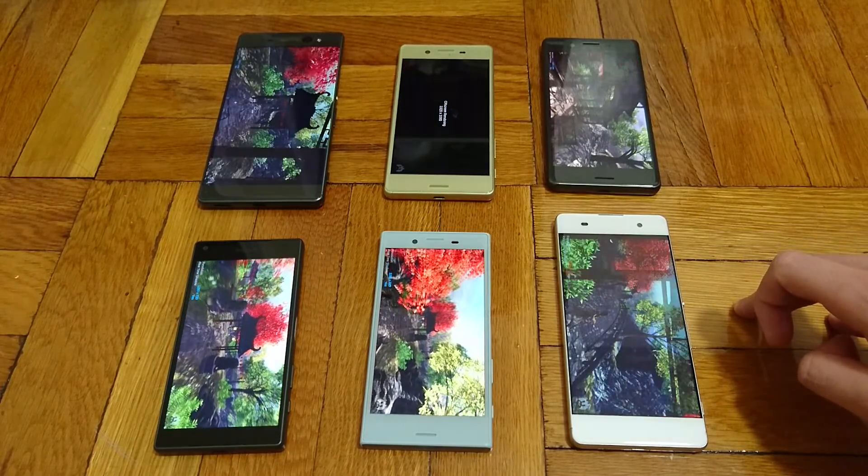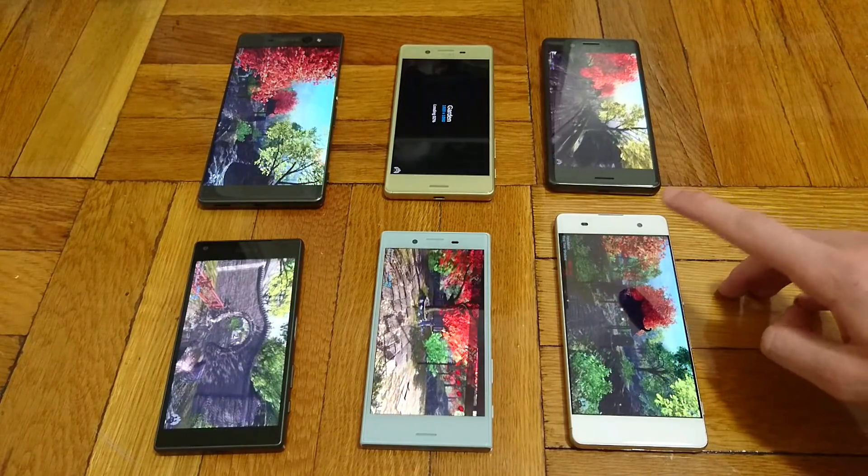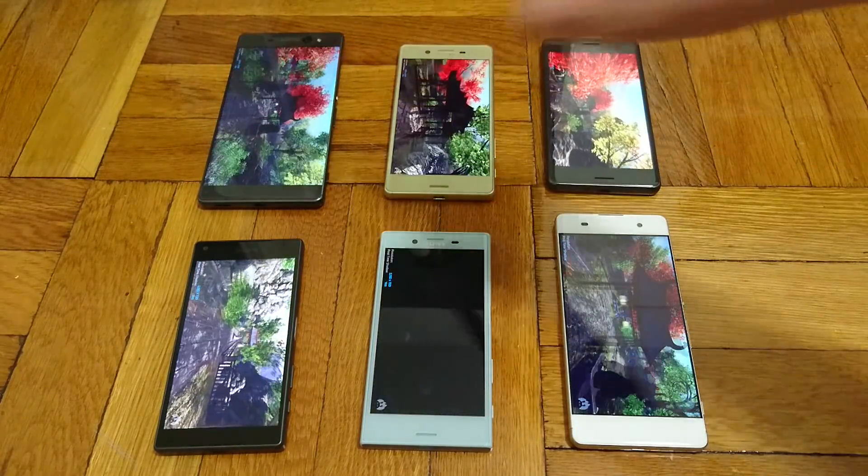The XA and the XA Ultra do have the worst specs of the bunch — a MediaTek Helio P10 processor. The XA has 2GB RAM versus 3GB for the XA Ultra.